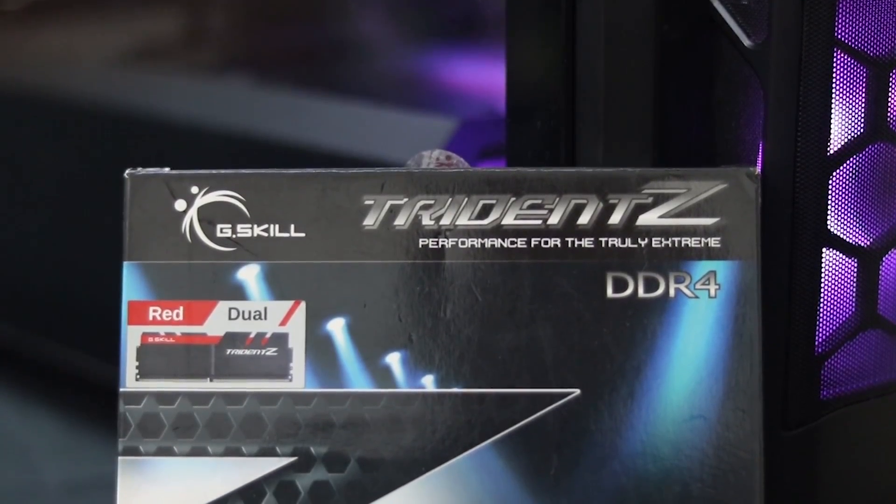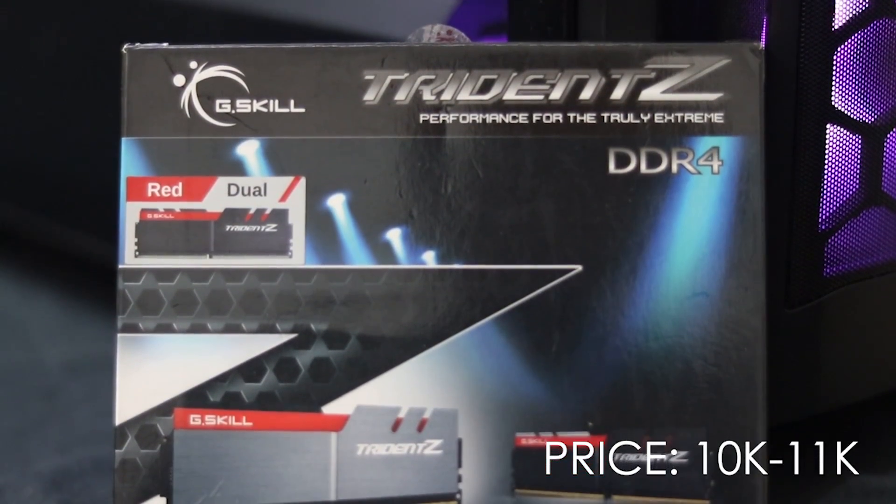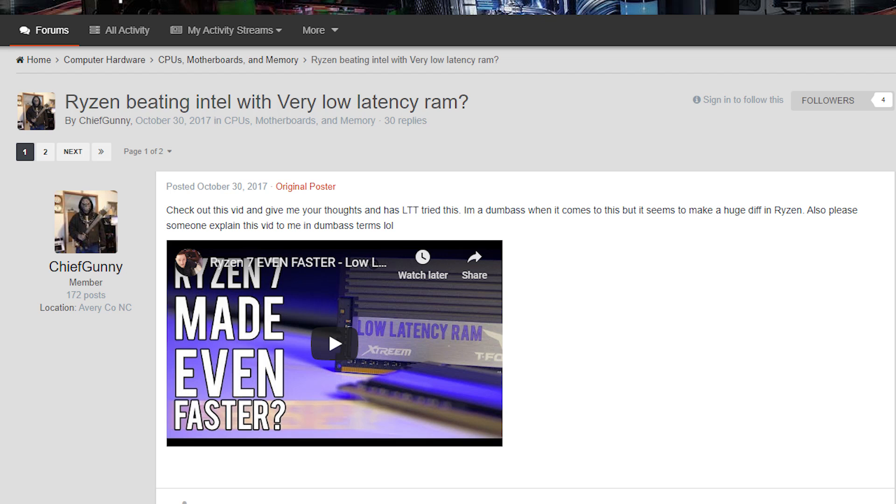For RAM, we selected the G.Skill Trident Z non-RGB, 2x8GB, 16GB dual-channel RAM. The Ryzen 3000 series benefits from lower CAS latency and better performance. We suggest CL14 or CL15 RAM. This build uses CL16 RAM, which is still a decent option.